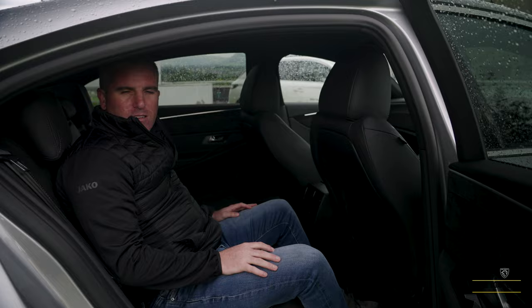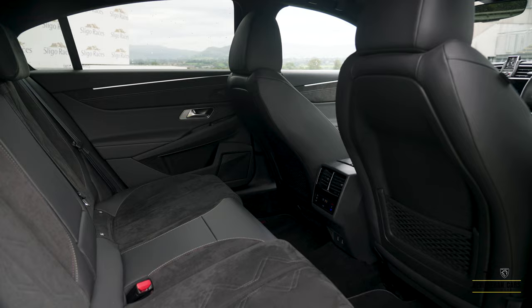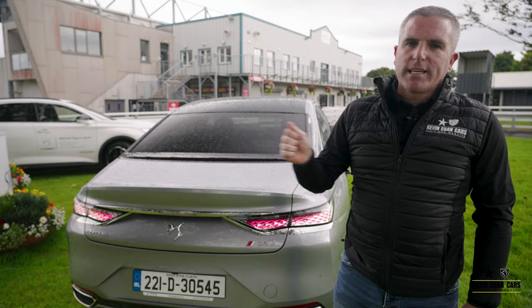I'm not the tallest person in the world but there's plenty of space back here. If you're thinking of buying one of these for a chauffeur-driven limousine company or something like that, the DS9 is not going to be a massive seller — I'm not always going to have one of these in stock.